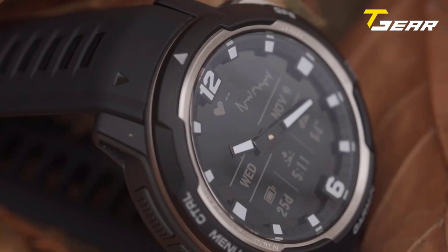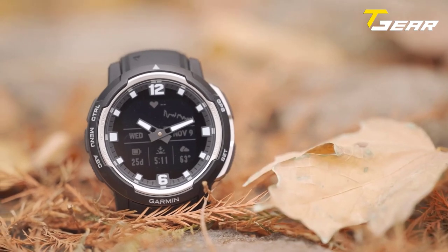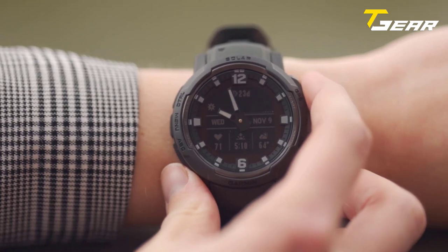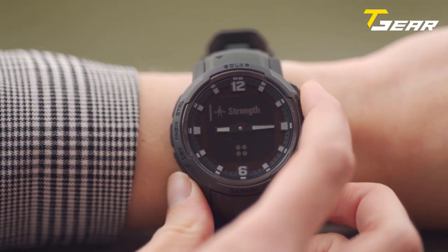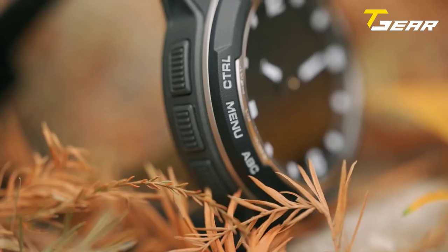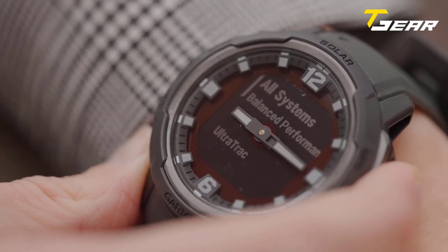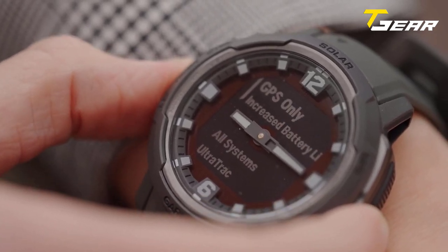It adheres to MIL-STD-810 for thermal and shock resistance and boasts an impressive water rating of 100 meters. Tactical-specific features include stealth mode, night vision goggle compatibility, jump master activity, kill switch, and dual-format GPS. The Garmin Instinct Crossover Solar Tactical Edition also offers smart connectivity with compatible Apple or Android smartphones for wrist notifications, and supports Garmin Pay contactless payment solutions in supported countries and payment networks.